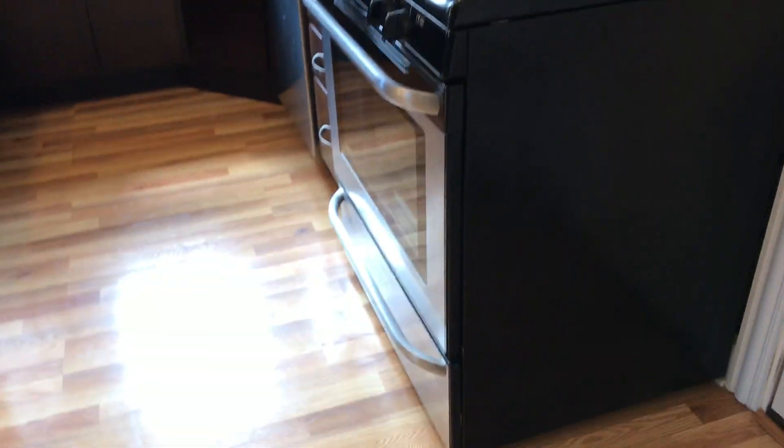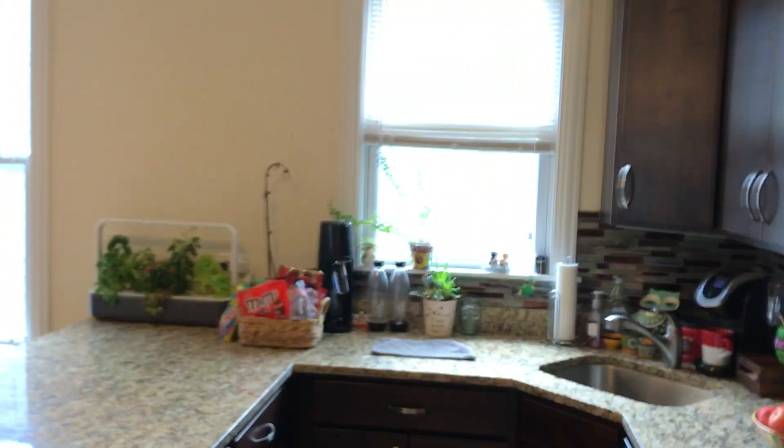And let's just see this nice beautiful kitchen again. This place is gorgeous.